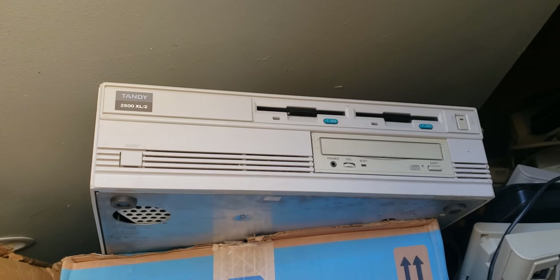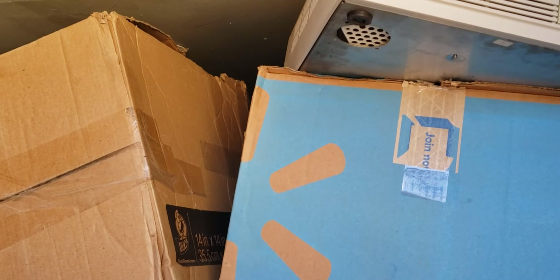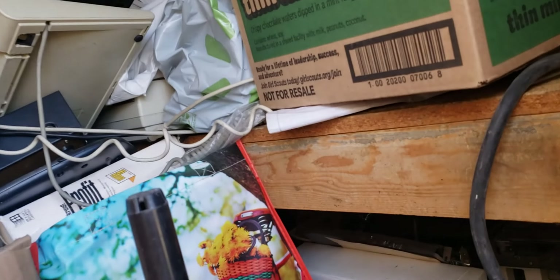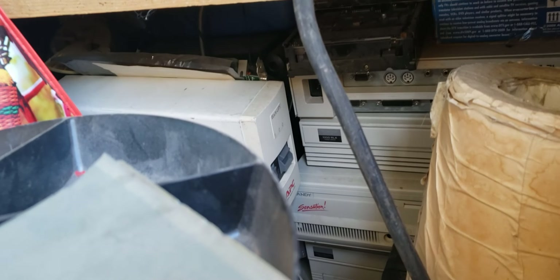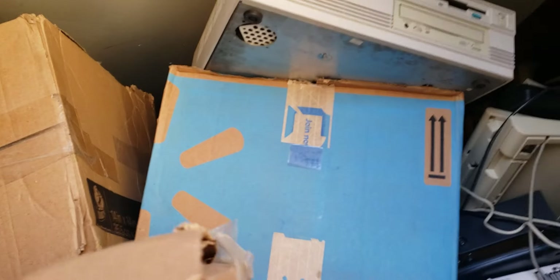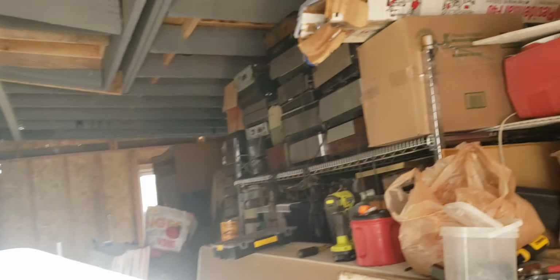There's my Tandy 2500 XL2. These were all working computers. And then there's some original monitors down there — all my original monitors. And somewhere in here is a Tandy HX, going to my good friend Derek Osborne from Australia. I'm probably going to spend more in shipping than the HX is worth. They're getting pretty... oh, there's my Sensation — see it down there? So all my computers... and there's my favorite, the 1000 RLX. Love that computer. I can't wait to get this all done.